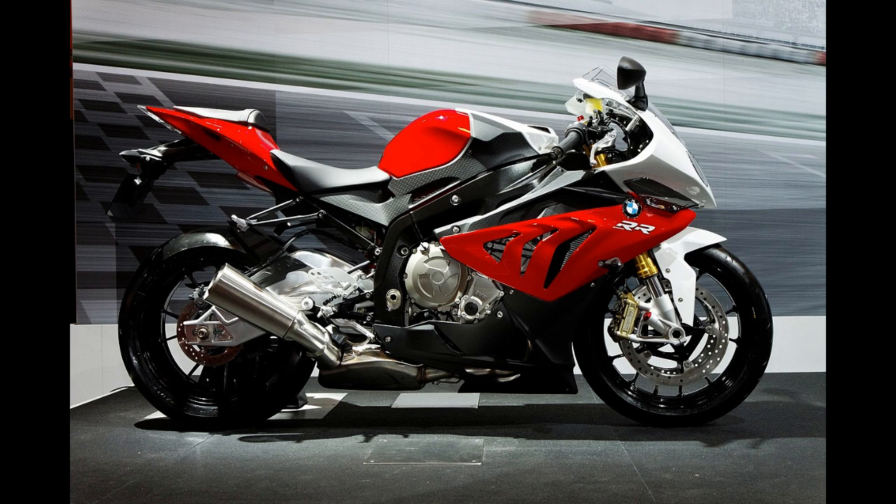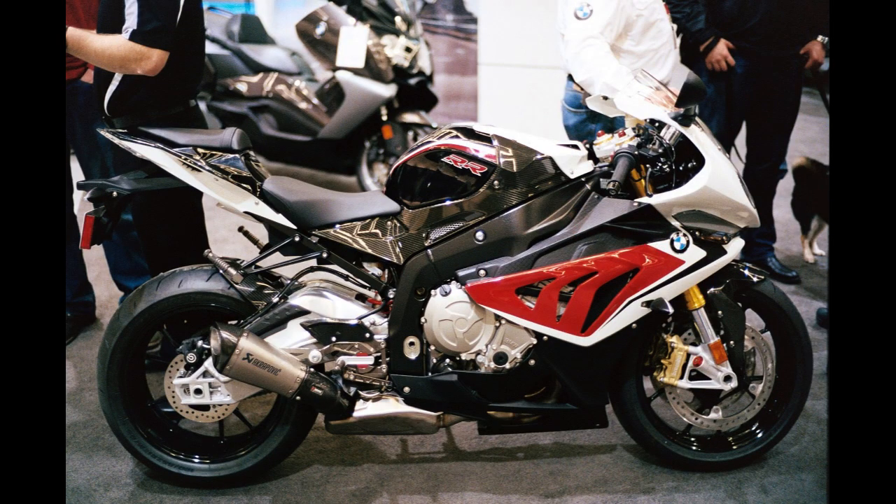In 2015, the S1000RR saw major updates and changes. Notably, the bike now weighed 4 kg (8.8 lb) less and gained 4.4 kW (5.9 hp, 6.0 PS) to a claimed output of 148 kW (198 hp, 201 PS). This was achieved through reshaping the ports, a new cam profile, lighter valves, and shorter velocity stacks drawing from a larger airbox. An all-new exhaust was also implemented, drawing from the previous year's HP4, adding a controlled interference pipe and acoustic valves.